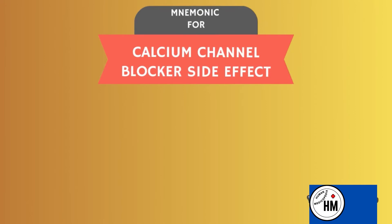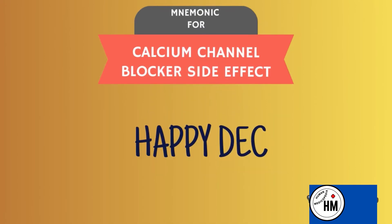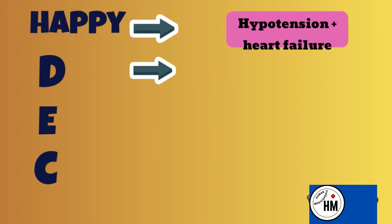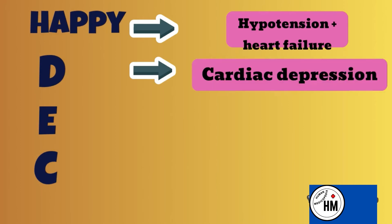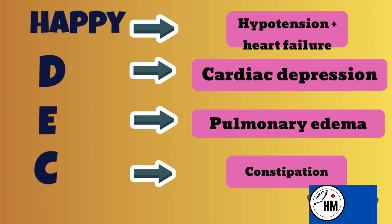The mnemonic 'Happy December' stands for: H for hypotension and heart failure, D for cardiac depression, E for pulmonary edema, and C for constipation.